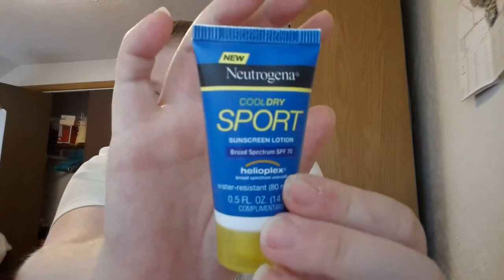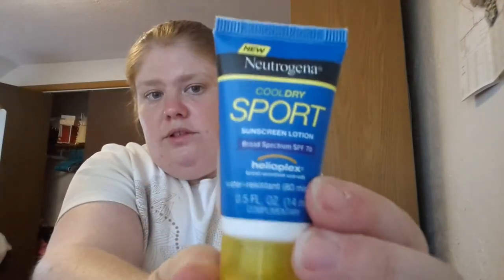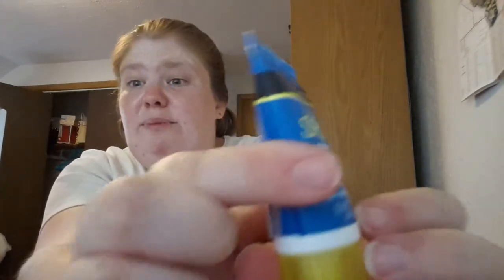And then I got Cold Dry Sport Sunscreen Lotion — it's new from Neutrogena. I have gotten Neutrogena before in my boxes. Last box it was a coupon to buy the full size version. This is the sport one. It's SPF 70, which I really do need because I'm extremely fair-skinned and therefore I burn like there's no tomorrow.